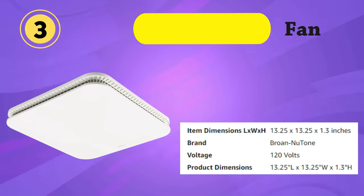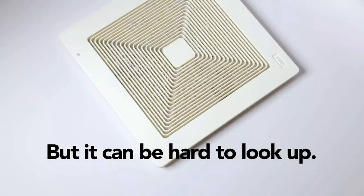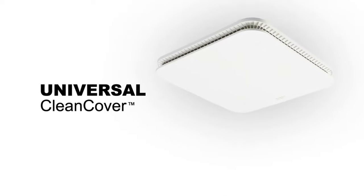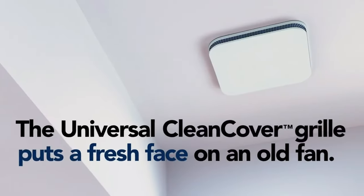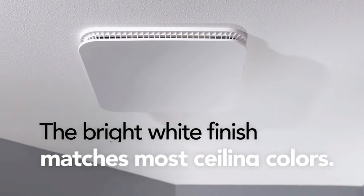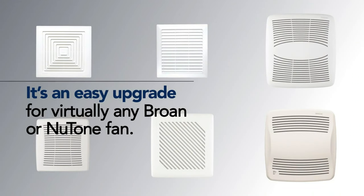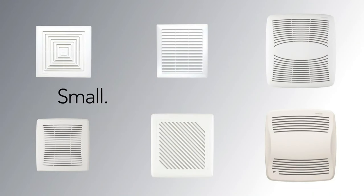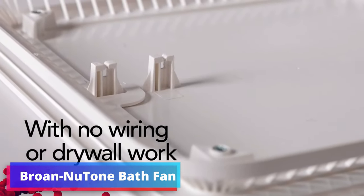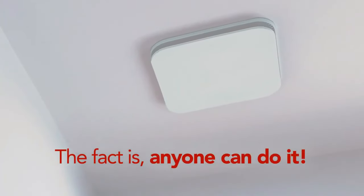The Broughan Newtone FG700 Universal Clean Cover Bathroom Exhaust Upgrade Grill Cover is a versatile and practical addition to your bathroom's ventilation system. Designed to fit most bathroom exhaust fans, this white grill cover enhances both the performance and aesthetics of your bathroom, making it a suitable replacement or upgrade for a wide range of existing fans. The grill cover boasts a clean and contemporary design with a white finish that effortlessly complements various bathroom decors, resisting yellowing and discoloration.